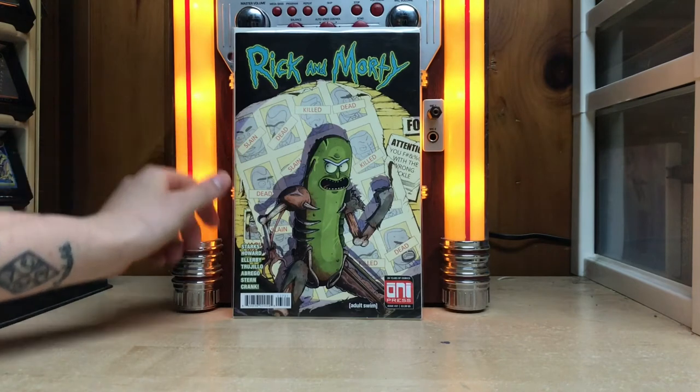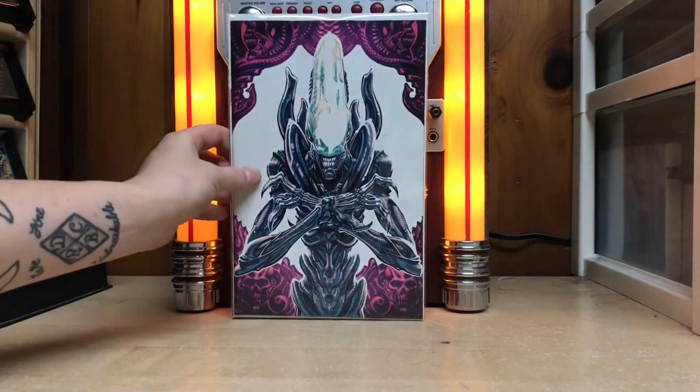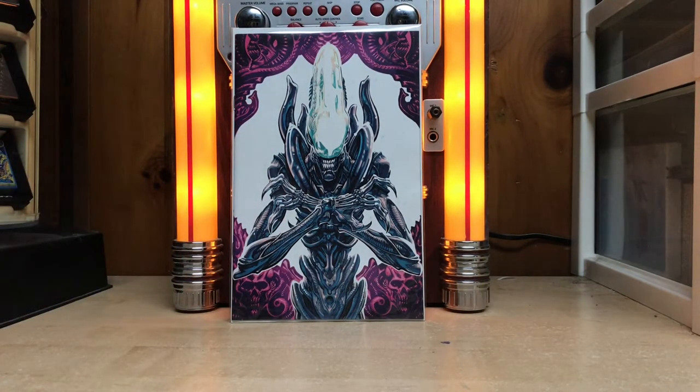First off we're gonna start with Rick and Morty number 37 — this is the B variant, the Pickle Rick variant, which is absolutely amazing, I think it's just hilarious. And then we've got Aliens: Dust to Dust — the B variant virgin cover, which is absolutely gorgeous. That's all I've got for the variants today.